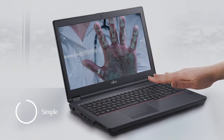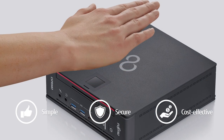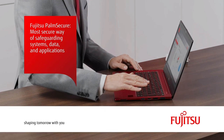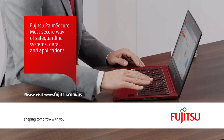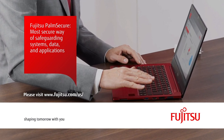PalmSecure is the simplest and most secure way of safeguarding systems, mission-critical applications, and data. To keep your mobile organization safe and the bad guys at bay, please visit www.fujitsu.com/US/.